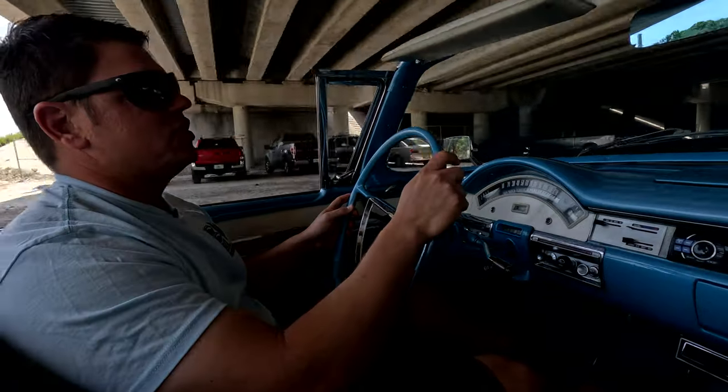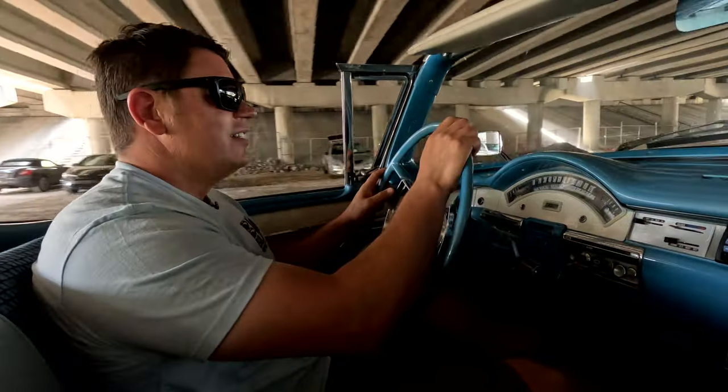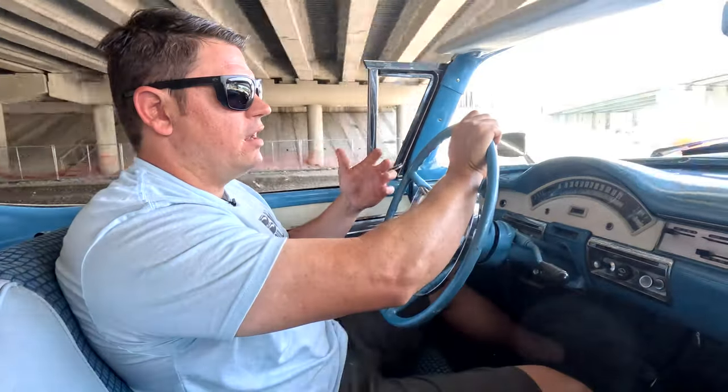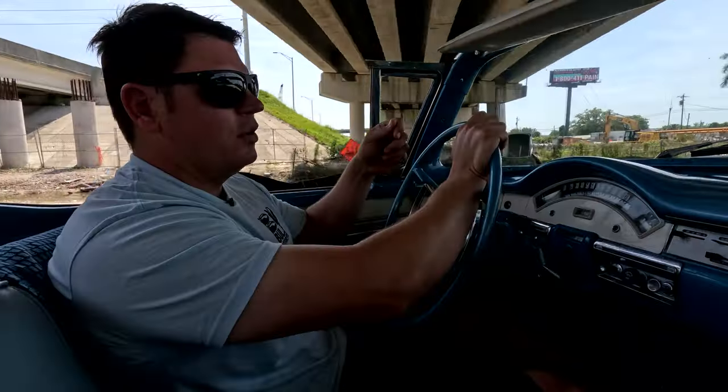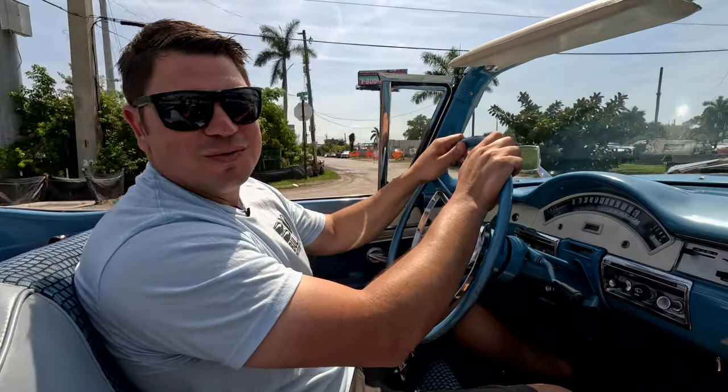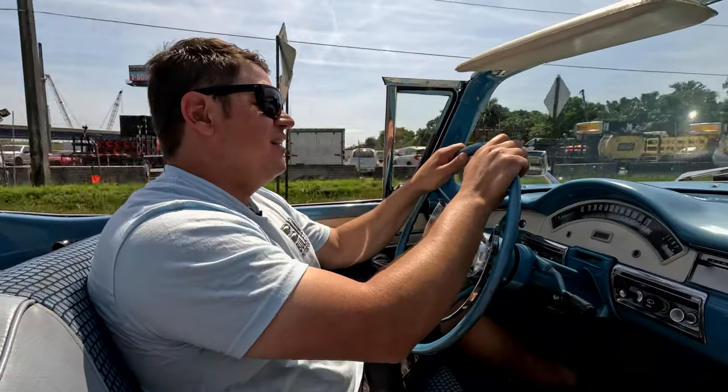When we received it, the tires were so old on it — I drove it around when we got it off the trailer, as I always do, just to see what notes we need to put on it before they go to the service center. I felt like I was driving Fred Flintstone's car because the tires were so dry rotted. Now it rides nice.